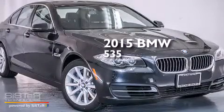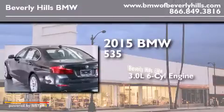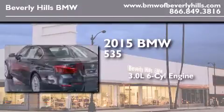This is a brand-new 2015 BMW 535. It has a 3.0-liter six-cylinder engine and an automatic transmission.